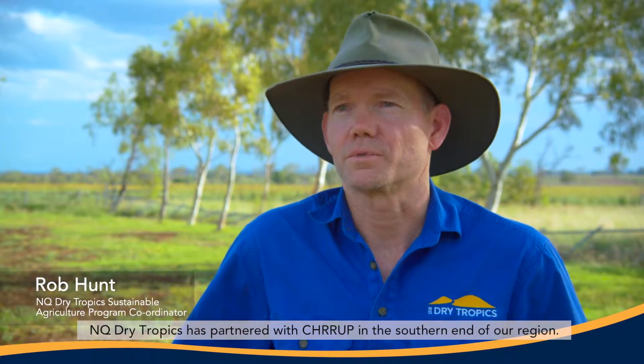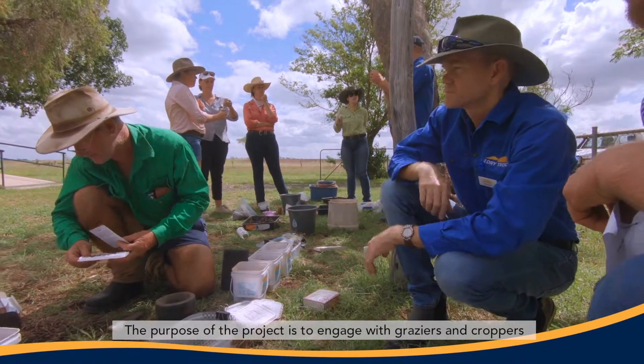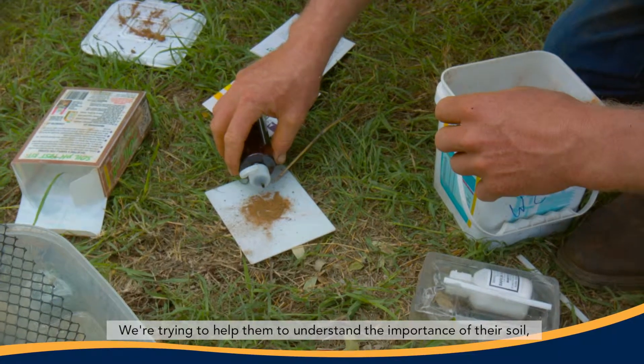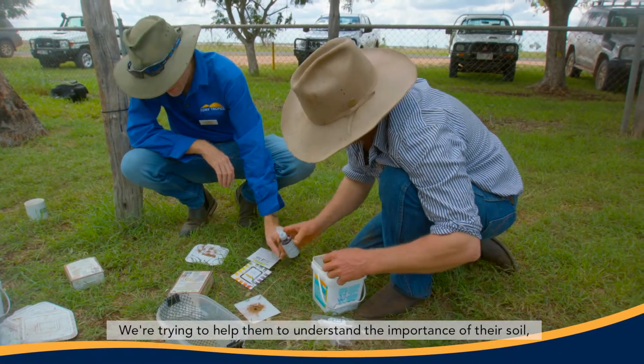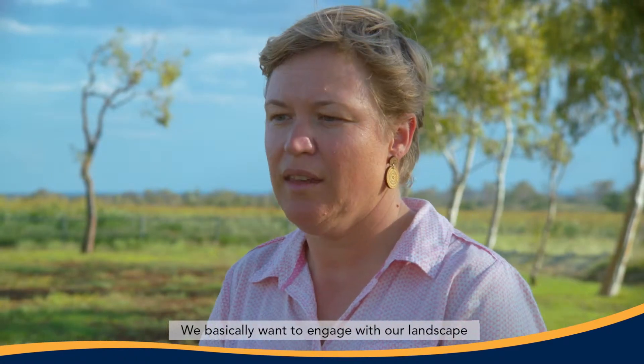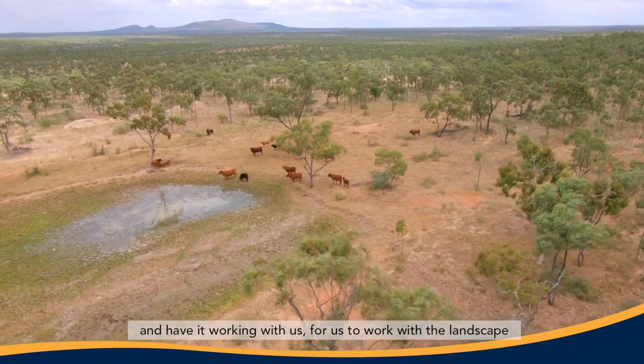NQ Dry Tropics has partnered with Chirrup in the southern end of our region. The purpose of the project is to engage with graziers and croppers who are interested in their soil health. We're trying to help them understand the importance of their soil, building resilience, productivity, and profitability of their farming businesses. We basically want to engage with the landscape to grow fantastic beef, working with the landscape instead of against it.